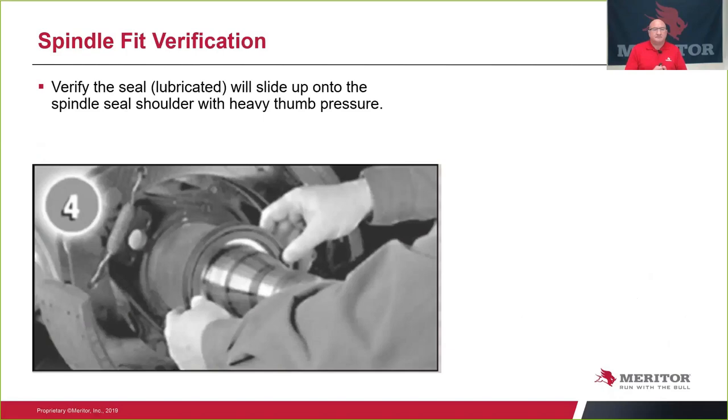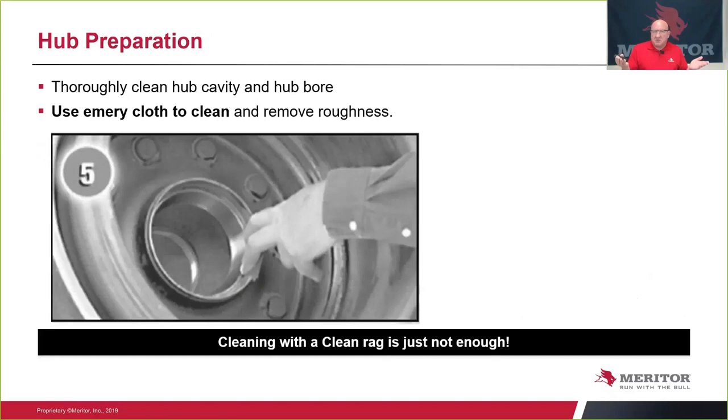Spindle verification: verify that the seal will slide up on the spindle prior to installing it in the hub. This eliminates hidden failures caused by the seal not piloting properly, which causes it to bind and fail. The rule of thumb is you should be able to wiggle that seal on with your thumb on the seal surface. Then, hub preparation: clean the cavity and bore completely of all previous lubrication. Use emery cloth to clean the bore for the bearing as well as the seal down to bare metal. Cleaning with a rag is not enough — the final step should be a solvent to clean off any residues.